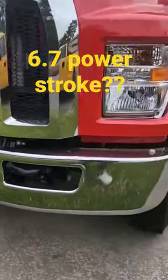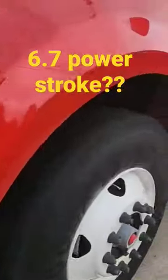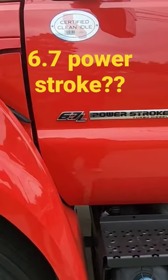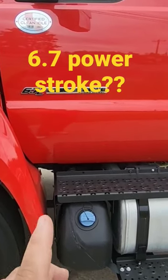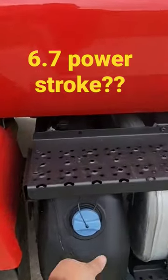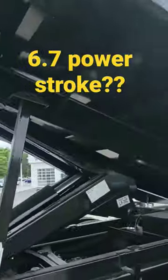Nice big chunky tow hooks. Like I said, this has got the 6.7 Power Stroke — they derate these a little bit for the bigger trucks. They make more power in the F-250s and F-350s. You got your DEF right here, aluminum tank.